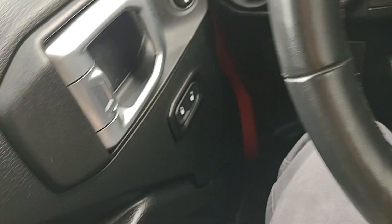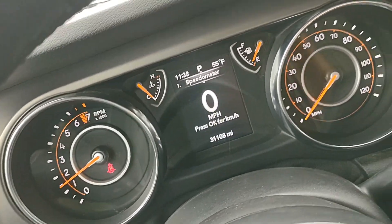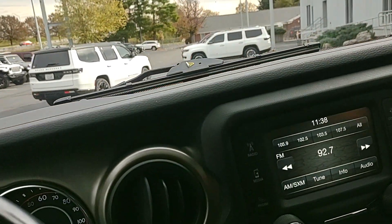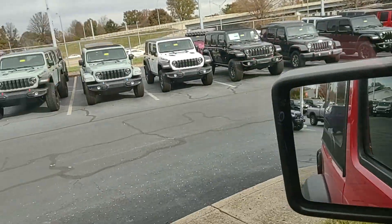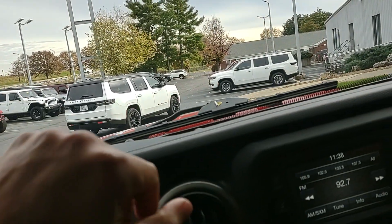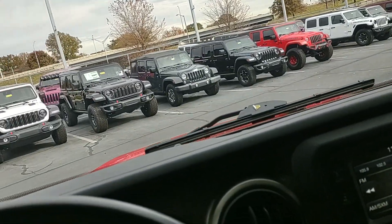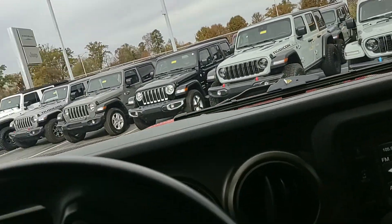Power windows, power locks. Nice little Jeep. If you'd like some additional info on it or any other Jeep in our inventory, I'm at 502-294-4813, or just stop by and see us — we're at Cross Jeep, 1501 Gardner Lane in Louisville, Kentucky. Thanks y'all.